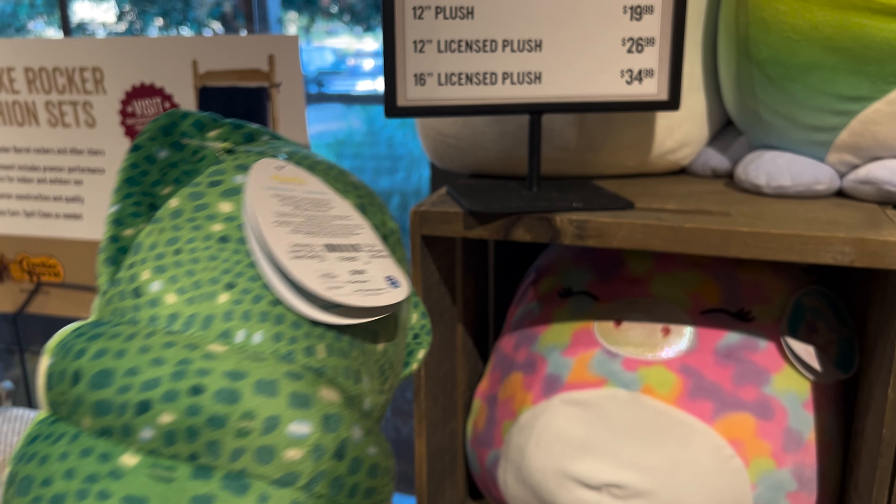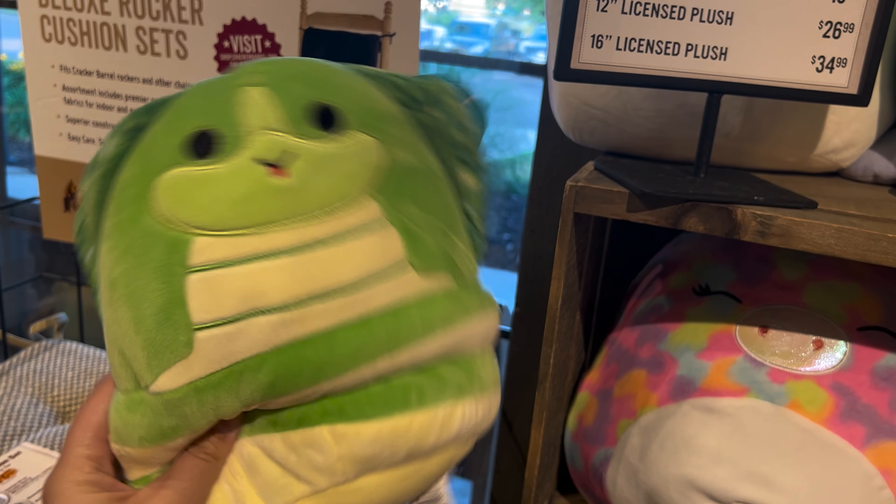Should I get him? He's cute. He's so cute. You don't have a snake yet. I don't.